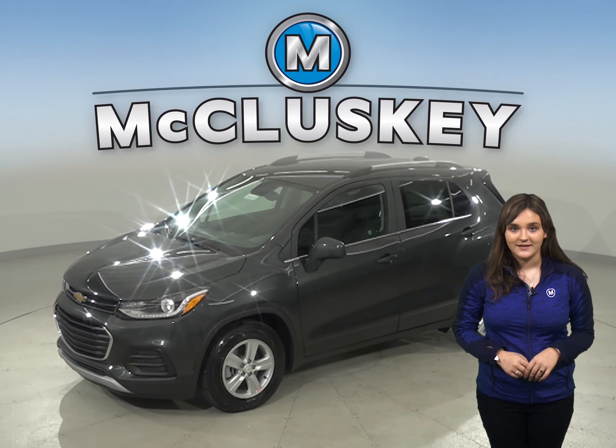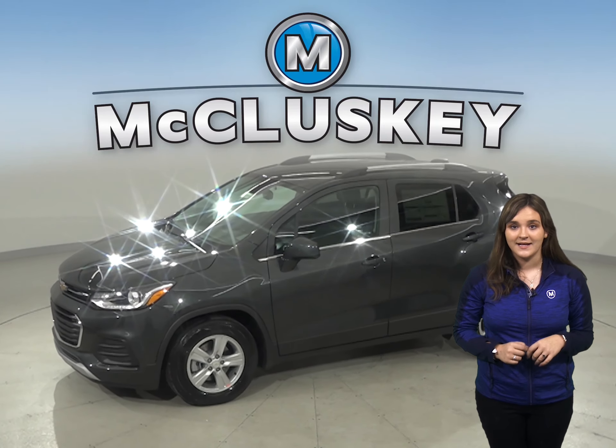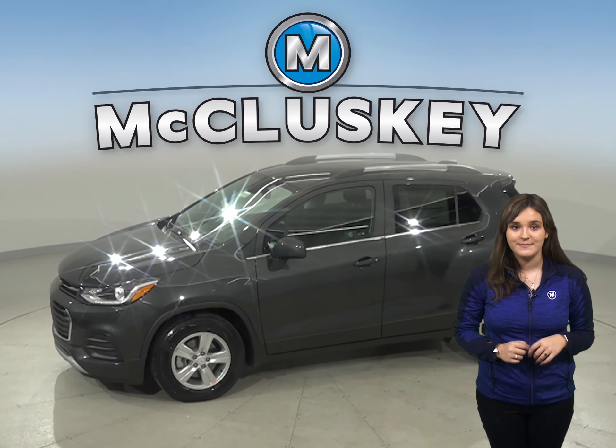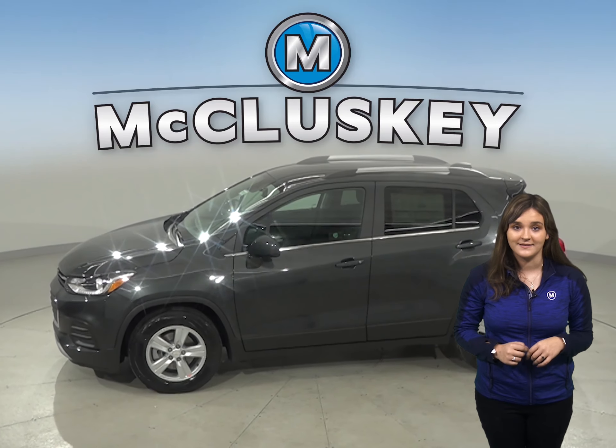This Chevrolet Trax offers all-wheel drive, anti-lock brakes, and electronic stability control to maximize traction under poor conditions, especially in ice and snow.